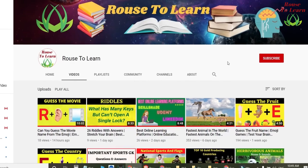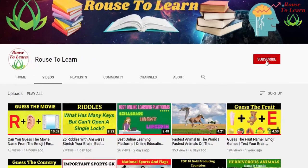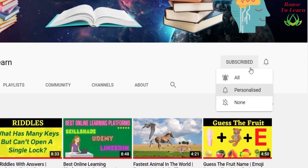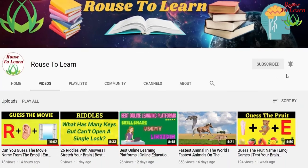If you are not subscribed to my channel, please click the subscribe button and press the bell notification icon so that you will be notified of every new video uploaded. Thank you.